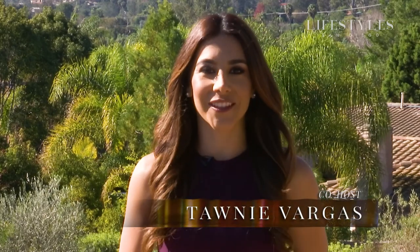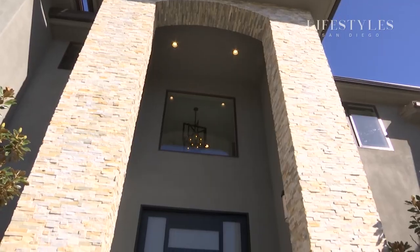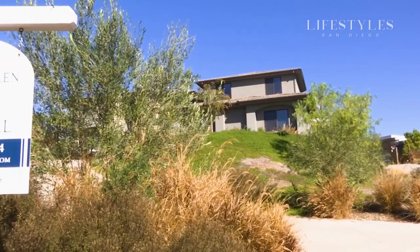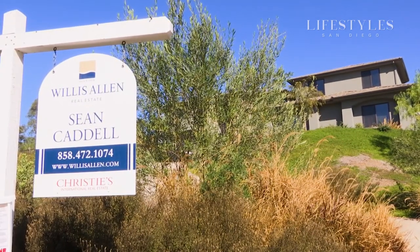Today we're in Encinitas in the beautiful village of Alevenhain. We're gonna go on a special journey that only Mr. Sean Cadell himself could take us on. Great to see you, Sean. Happy New Year!